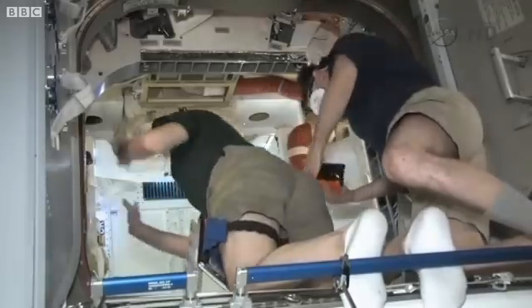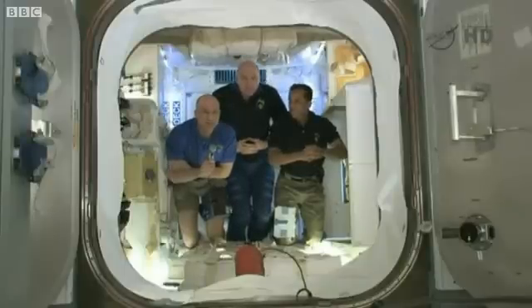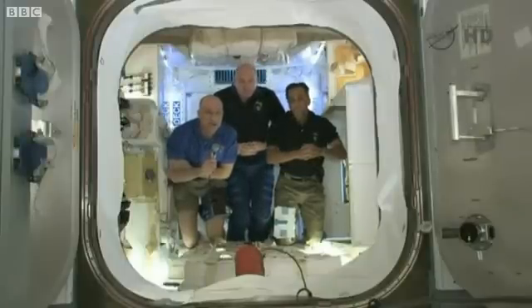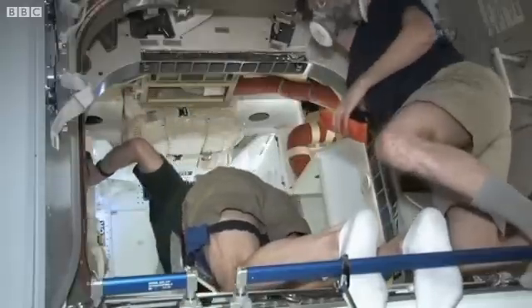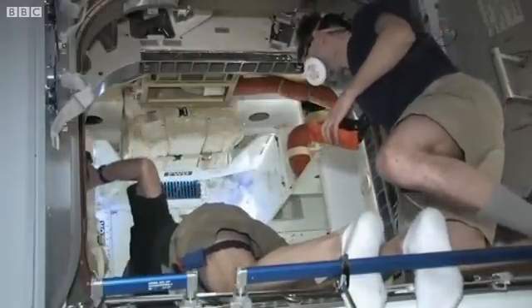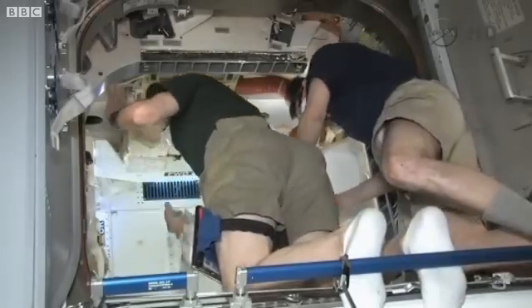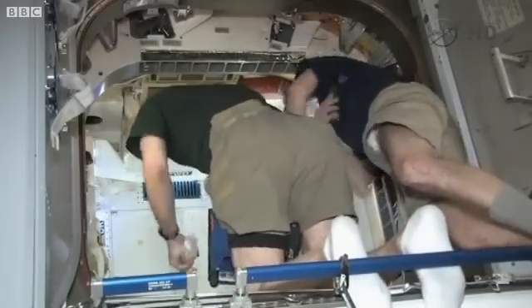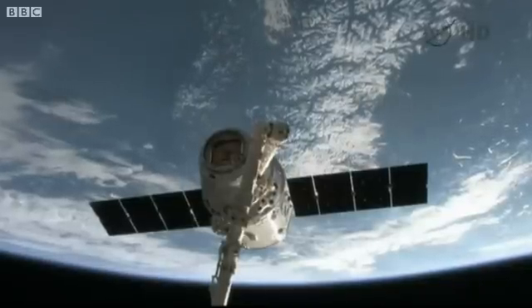Dragon flew up and came into formation near the space station. We reached out with a robotic arm to snare it, then berthed it to one of our docking ports. It takes a while to get it opened up — we just opened it up this morning. It's packed with supplies and we're still in the process of unpacking and unloading the Dragon, and then we'll load more supplies in for a return to Earth.